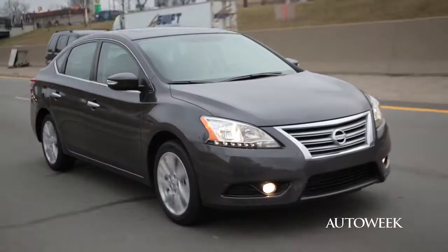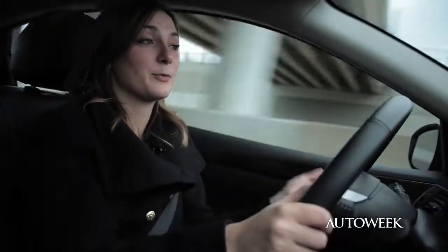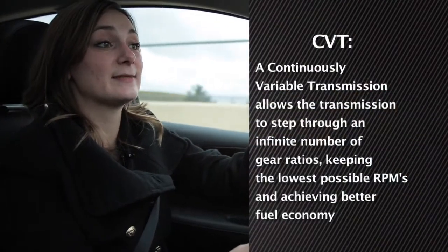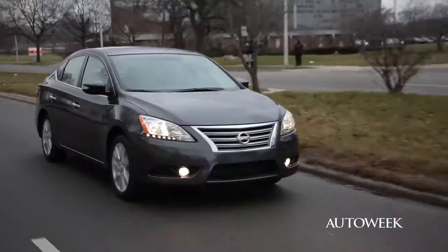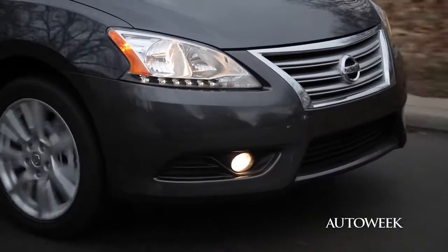So the Sentra looks pretty good on paper, but what we actually found when we got behind the wheel is that it's really just an economy car with a premium car's shell. Nissan's not new to CVTs — they actually equip a lot of their models with them as a fuel efficiency measure — but this system didn't really work out so great.